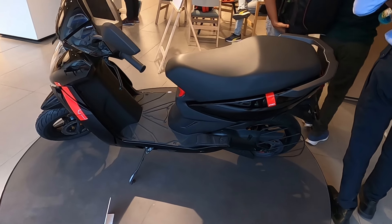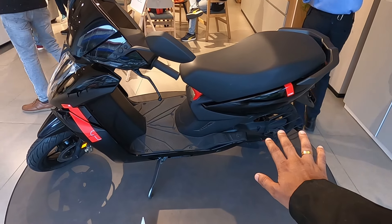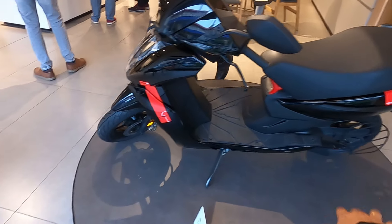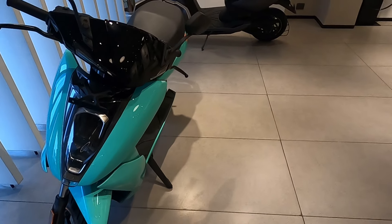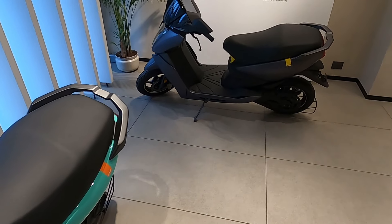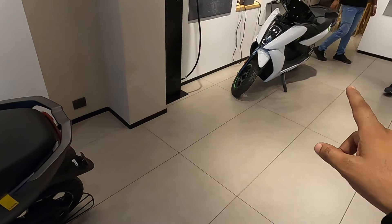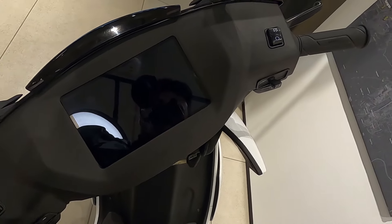So guys, let's talk about the colors. I showed you the scooter in one red and black color in the shine, which was a limited edition — so that is now closed. The second one you will get is green, one will be gray, and one will be white. So these are four colors: the black shine limited edition is gone, and now you will get three colors — matte gray, white, and a sky blue-green type color.